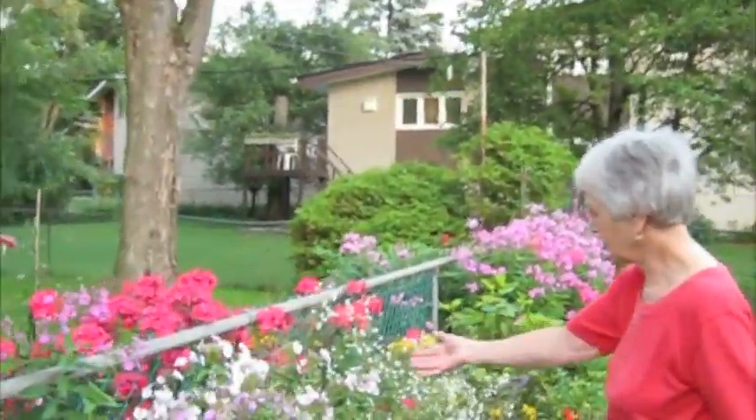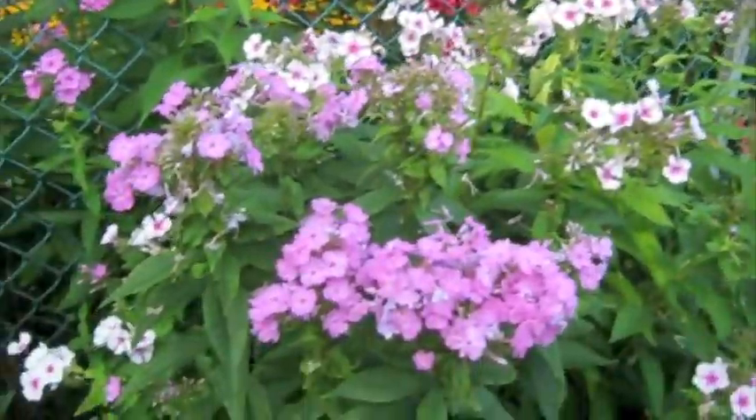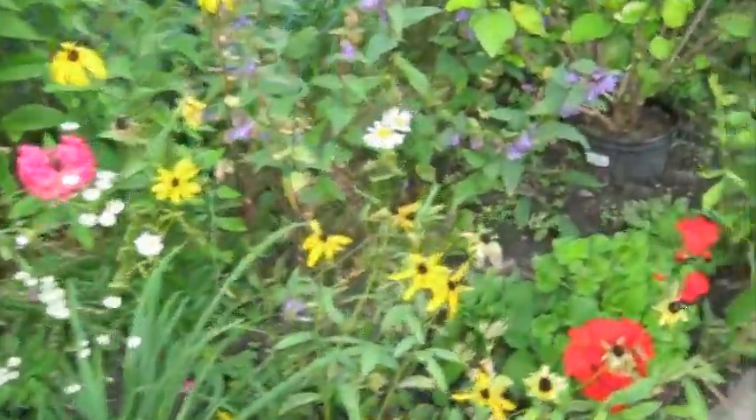See? This is the white phlox with little things in the middle pink. That's the mauve phlox. This is some wildflower. These are the geraniums. But you want to see the phlox, right? That's all phlox.